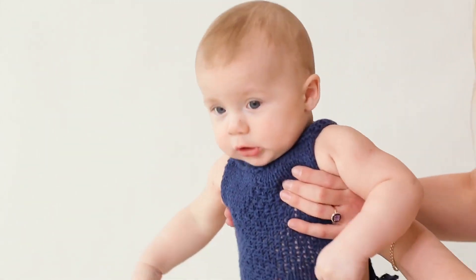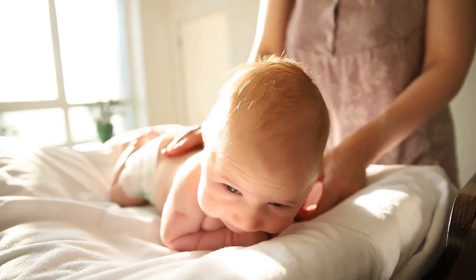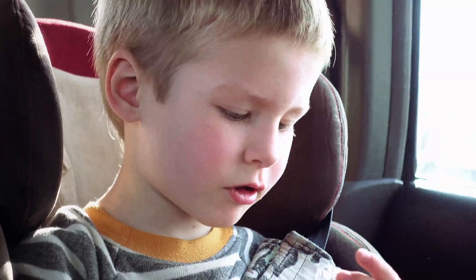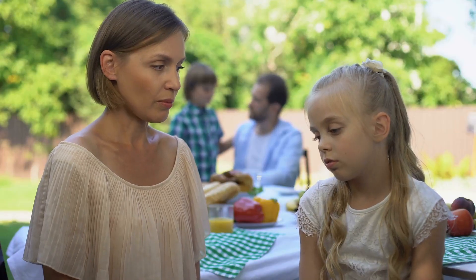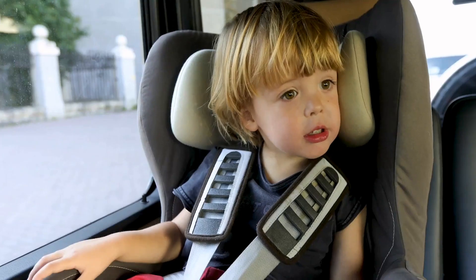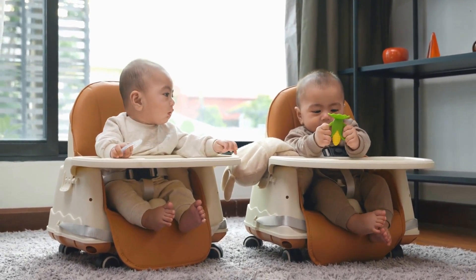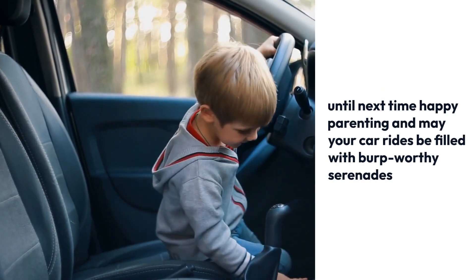And there you have it — the art of burping a baby in a car seat decoded. Whether you're a road trip aficionado or just navigating the daily commute, these tips will have you burping like a boss in no time. Share your own on-the-go burping hacks in the comments below. Don't forget to hit that like button, subscribe for more parenting adventures, and ring that notification bell so you never miss a moment of our baby burping brilliance. Until next time, happy parenting, and may your car rides be filled with burp-worthy serenades.